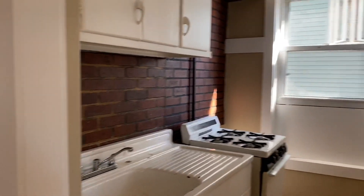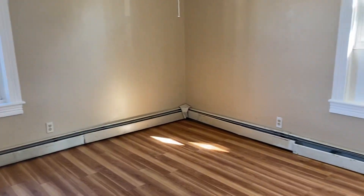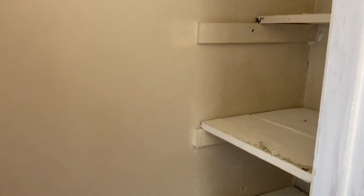On the side of the kitchen area, we have our first bedroom here. Both bedrooms are pretty spacious and they both have decently sized closets. The closet for this bedroom has a few shelves on each side, and also some more shelves on the right-hand side.